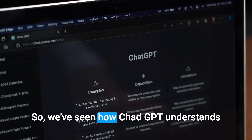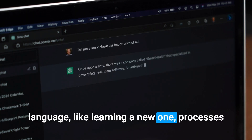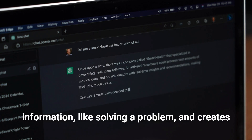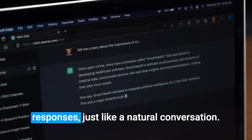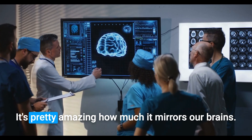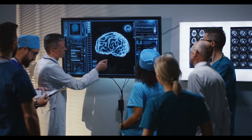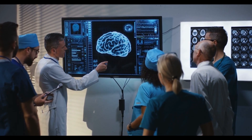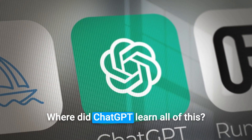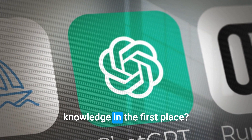So we've seen how ChatGPT understands language like learning a new one, processes information like solving a problem, and creates responses just like a natural conversation. It's pretty amazing how much it mirrors our brains, isn't it? But here's the big question: where did ChatGPT learn all of this? Where did it get all this knowledge in the first place?